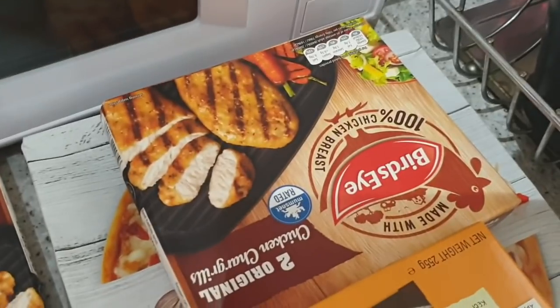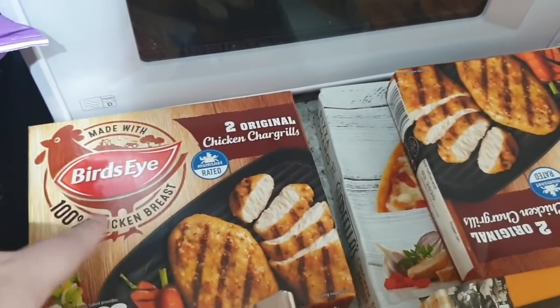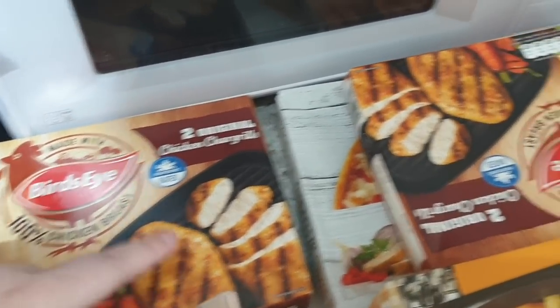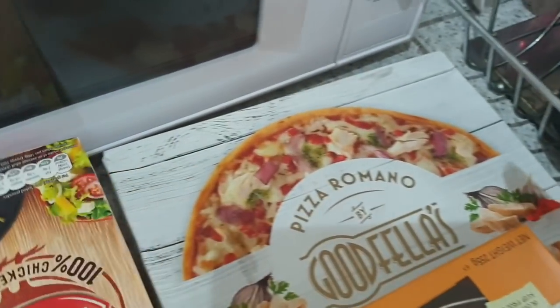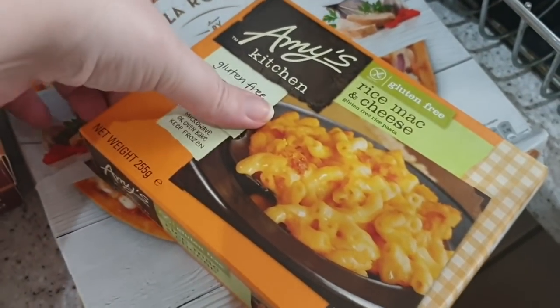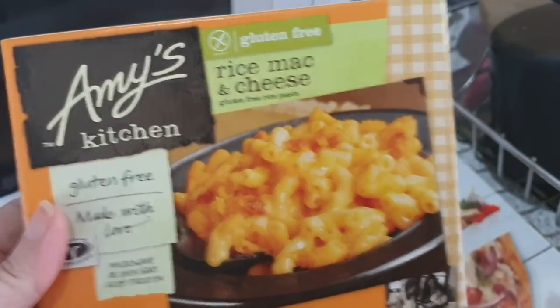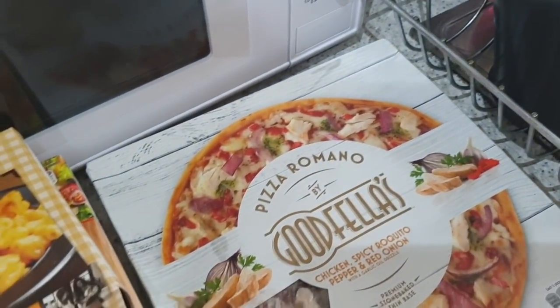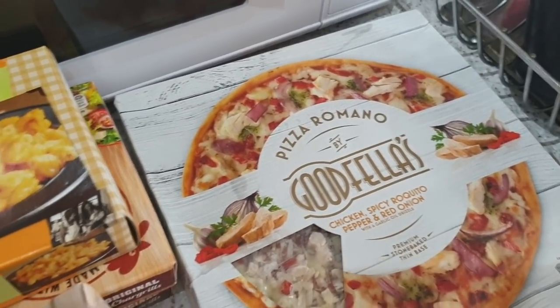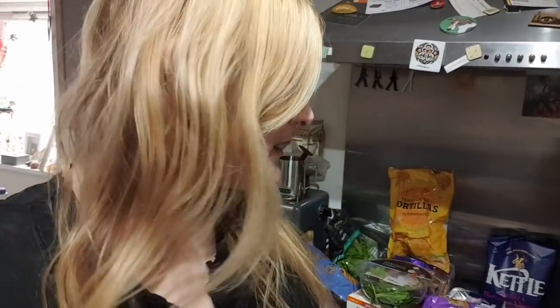There are two packs of Bird's Eye chicken — quite a few of the Bird's Eye range are on offer for a pound at the moment. John's out one night this week with his mates, so I'm just having one of these that night, along with a rice mac and a little Goodfella's pizza — chicken, spicy pepper, and red onion. And that is our groceries for this week!